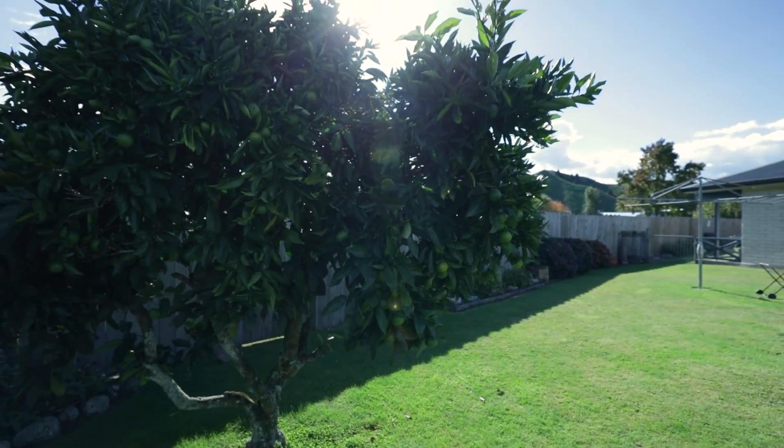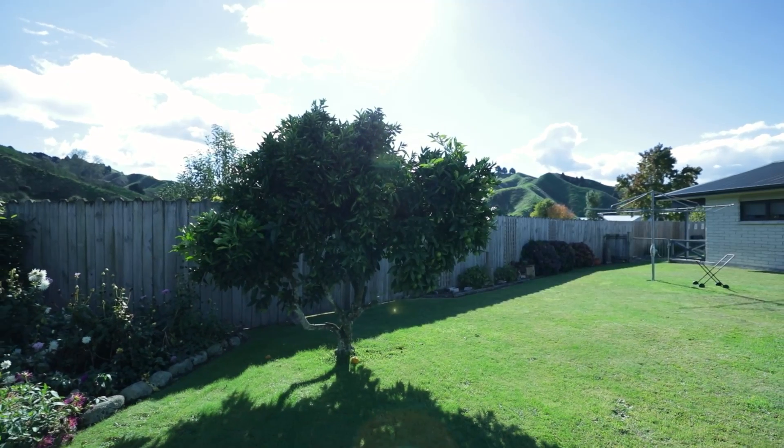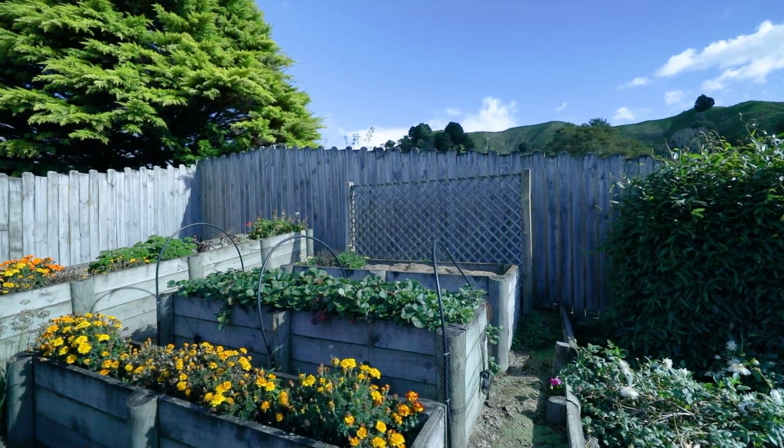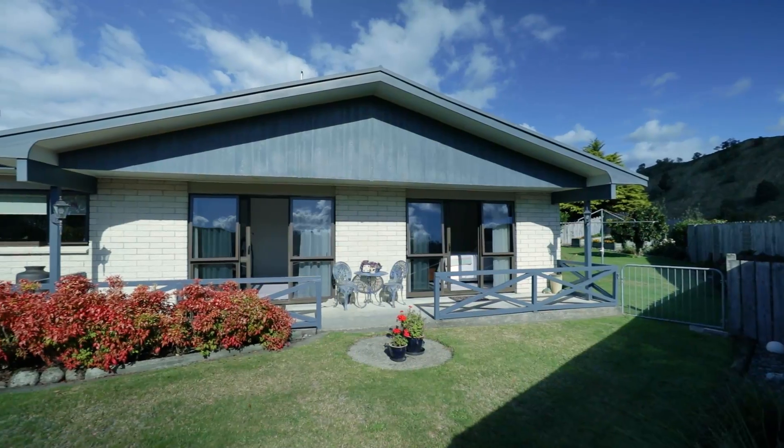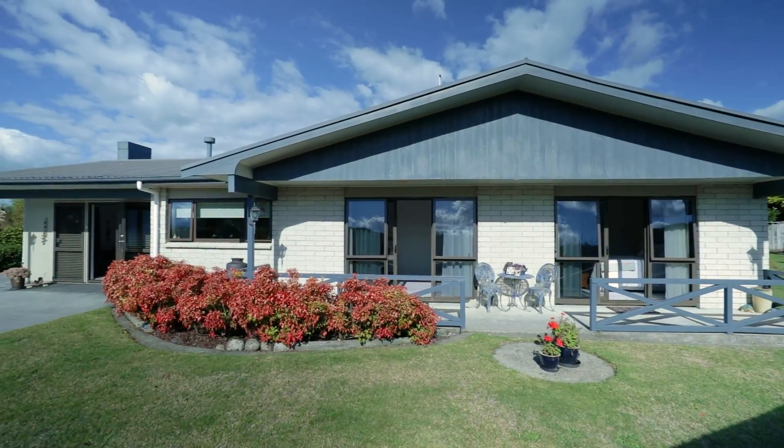This wonderful lifestyle home gives you a warm, inviting feeling as soon as you enter the front gates. With the beautiful, well-established but low-maintenance gardens and the surrounding views of the rural hills and mountains, it really does feel like your own piece of paradise.